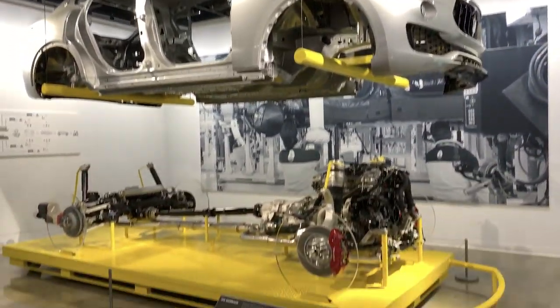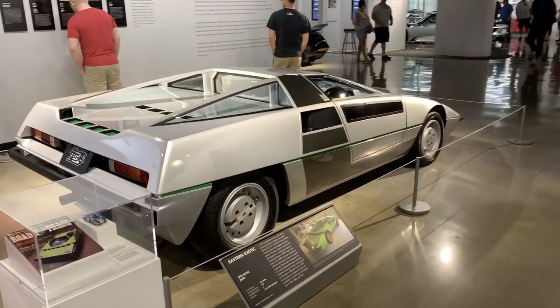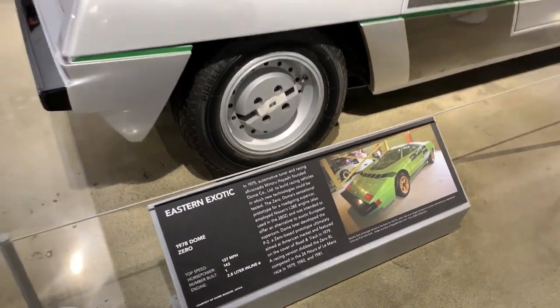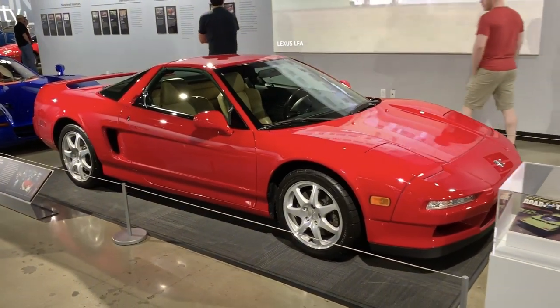There's a Maserati SUV — kind of cool. This is a wild looking car, no idea what this is. Acura NSX — cool to see that here.